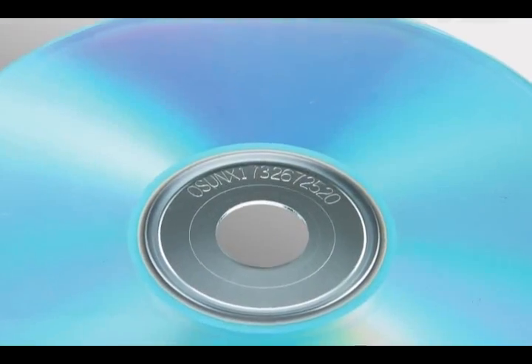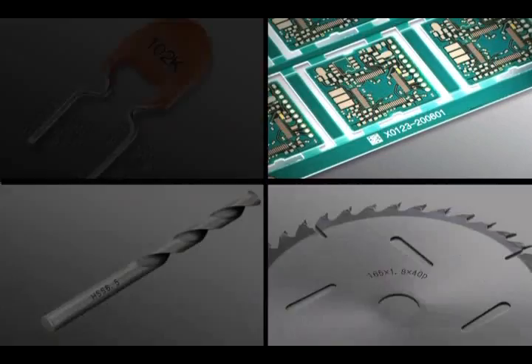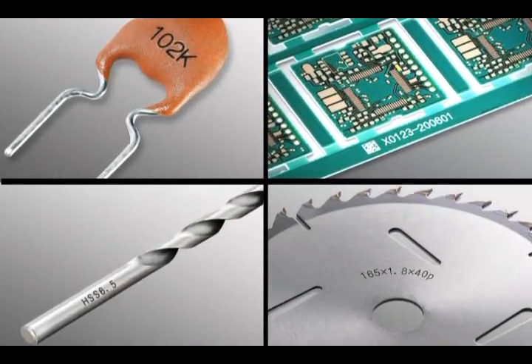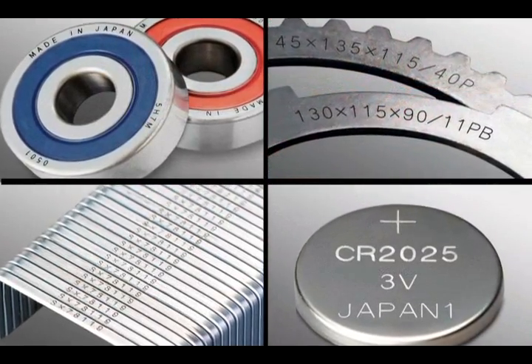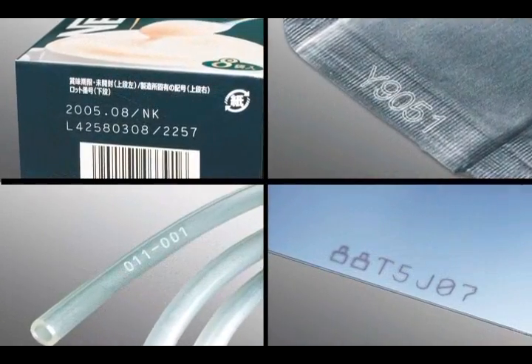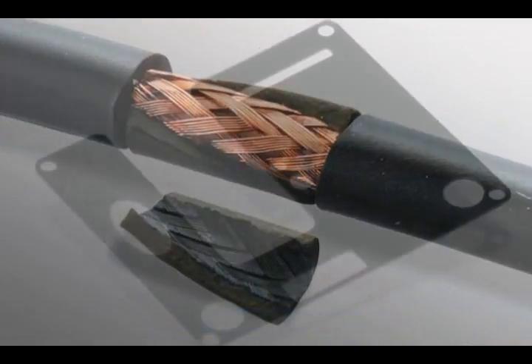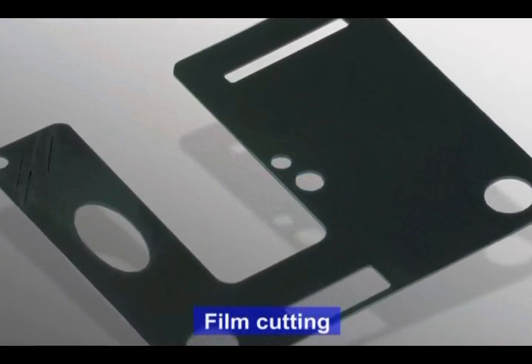Our laser markers can be used for all types of marking, from industrial products such as electronics and automotive components, to food processing, pharmaceuticals, and household products. The characteristics of laser technology can also be used for material processing operations, such as cutting and perforation.